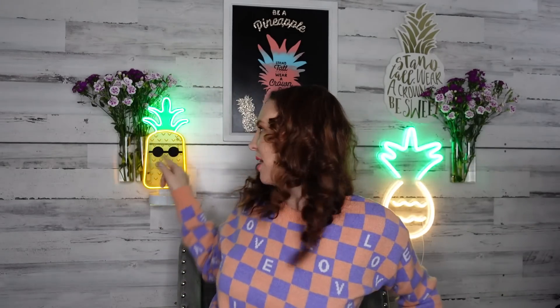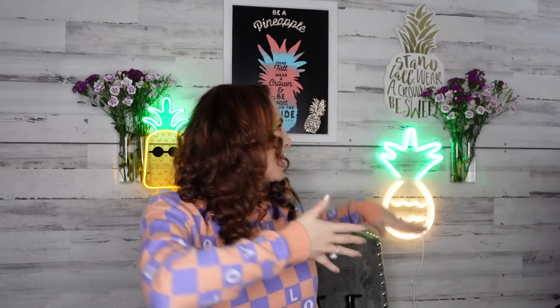Hey guys, welcome back to my channel and welcome back to another Dollar Tree haul! Everyone was saying bring back the pineapples — I have more that I'm doing, but I got my little neon pineapple sign. I have this one I got from Target a few years ago. I'm so excited to bring back the pineapples, so hopefully you guys enjoy my new background. I love it!